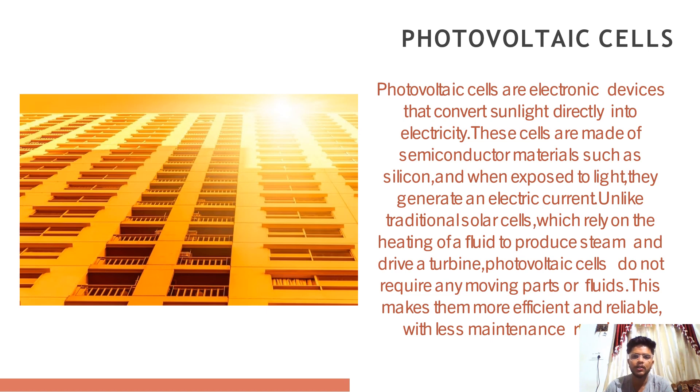What are photovoltaic cells? These are also known as solar cells. These are devices that convert sunlight into electricity. They are made up of thin layers of semiconductor materials such as silicon that absorb photons from sunlight and release electrons which can be harnessed to create an electrical current. These cells are the building blocks of solar panels which can be used to power homes, businesses and even entire communities. They have come a long way in recent years and are now more efficient and affordable than ever before.